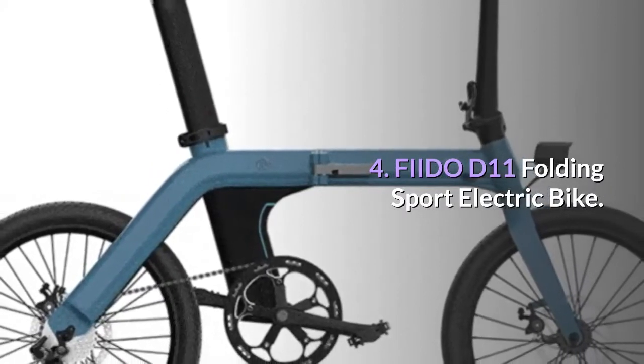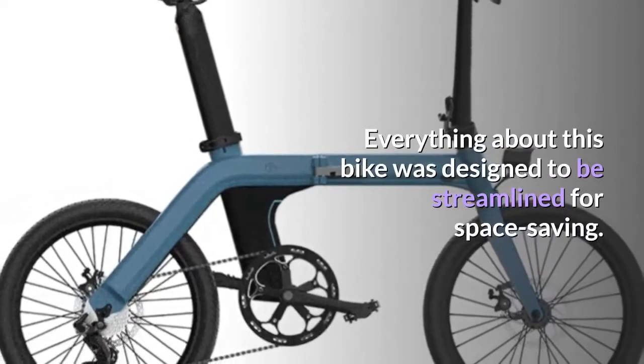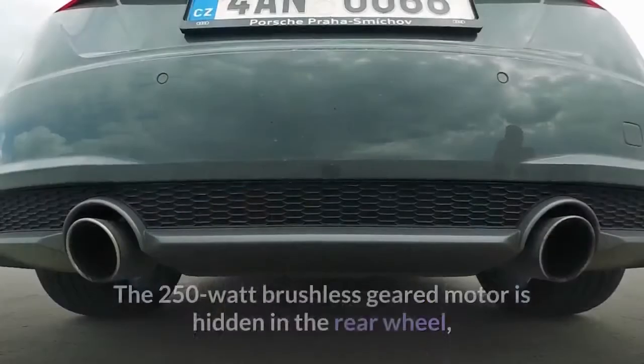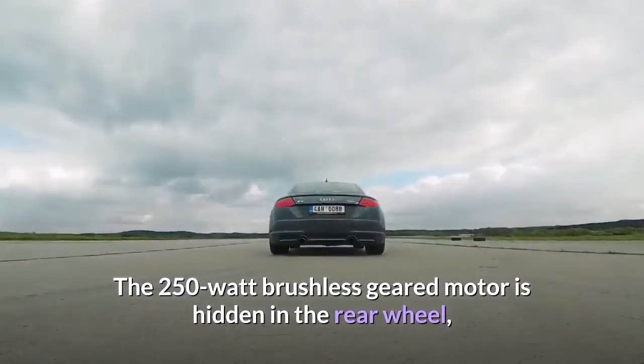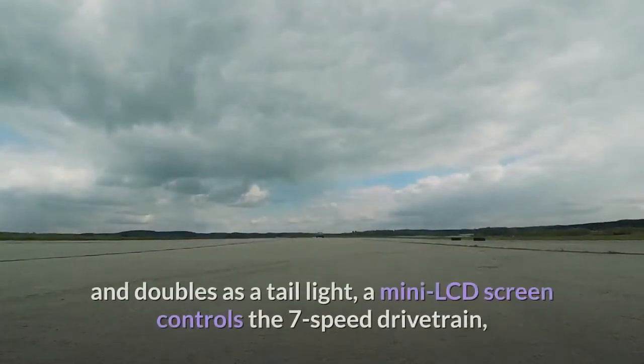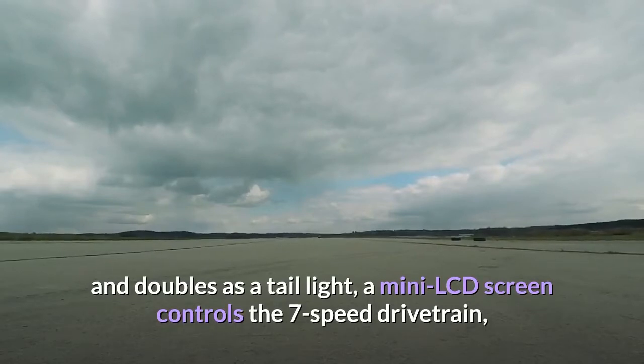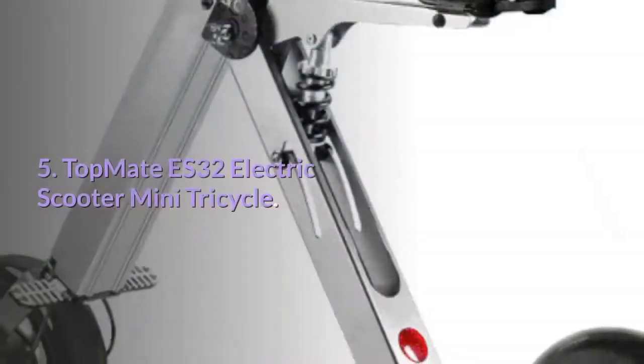Number four: Fiido D11 Folding Sport Electric Bike. Everything about this bike was designed to be streamlined for space saving. The 250-watt brushless geared motor is hidden in the rear wheel, the battery is integrated into the seat tube and doubles as a tail light, a mini LCD screen controls the seven-speed drivetrain, and cables are routed within the frame.